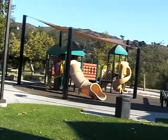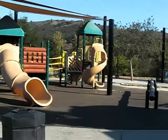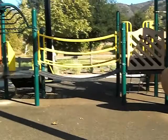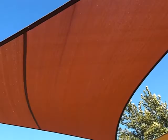Over here we have a soft rubber-type play surface — this is kind of a new thing — with partial shade covering up top.